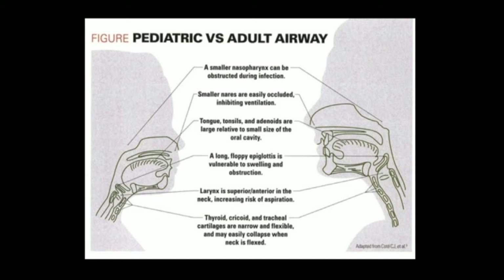Their larynx is more superior and anterior, which can make intubation a little more difficult. Their tracheal cartilage is really floppy — not well developed yet — so it's easy to collapse when their neck is flexed. That's why it's better to have them in the sniffing position, so the airway is patent and not compromised in any way.